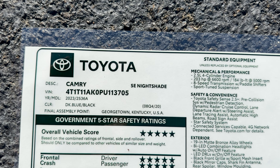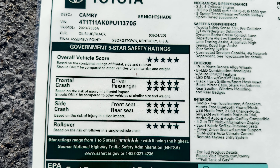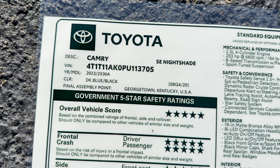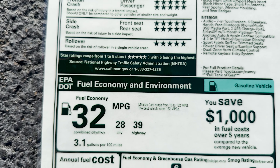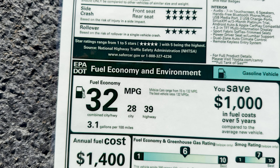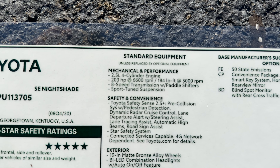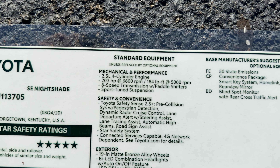Let's look at the window sticker. SE Nightshade made in Georgetown, Kentucky — you'll love the safety ratings. The color says dark blue on the sticker, but it's actually Reservoir Blue. Fuel economy is 32 combined, 28 city, 39 highway. And remember, on the hybrid Nightshade you can get 46 combined for not too much more in price.